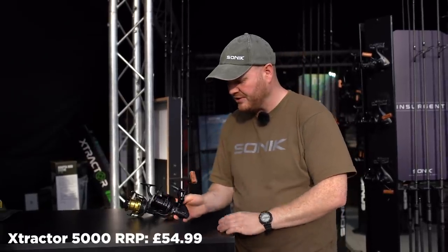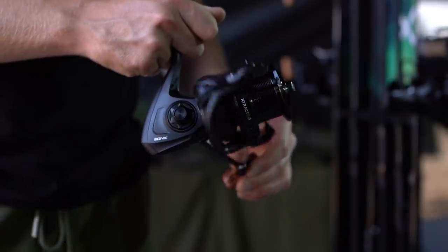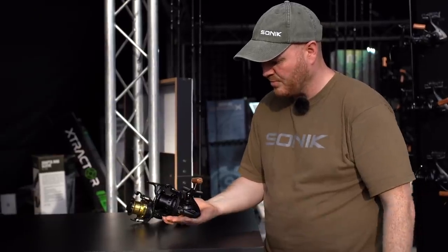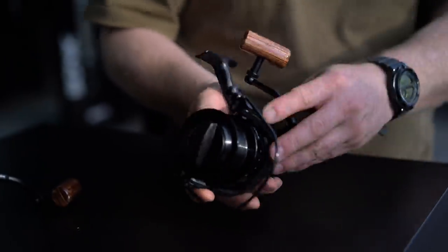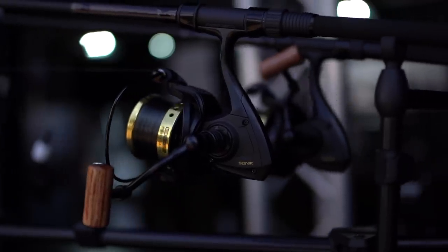Also new is our Extractor reel — a nice little 5000 size mini big pit reel with a long cast spool, quick torque drag system, and a matte anodized folding handle, five plus one ball bearings, nice and lightweight, nice and compact, and a great addition for use on the Extractor or Insurgent rods. Also available is a special edition with a gold spool and classic styling.